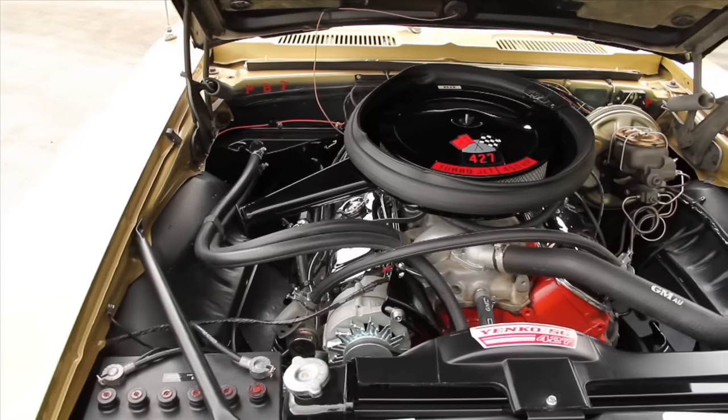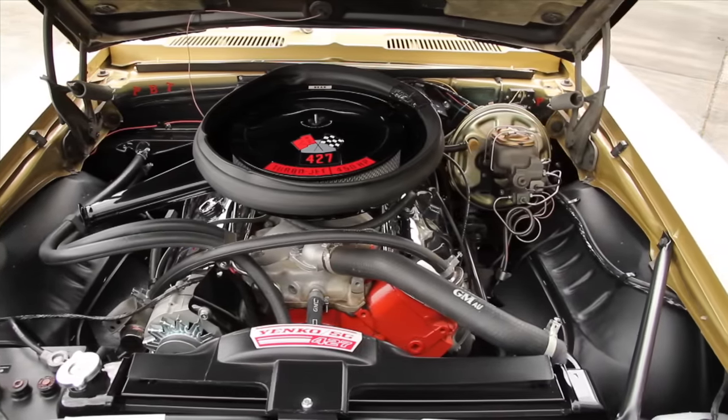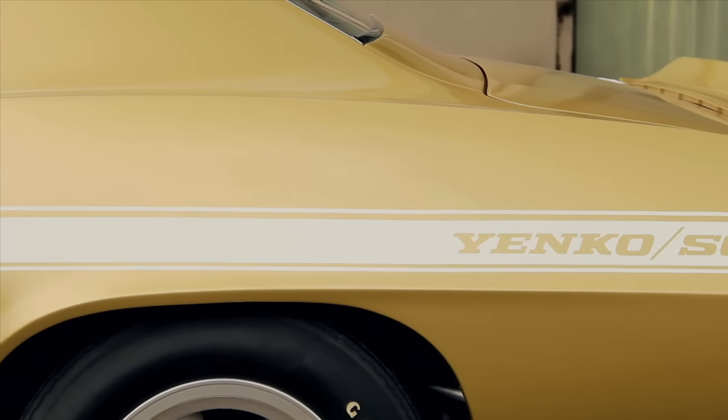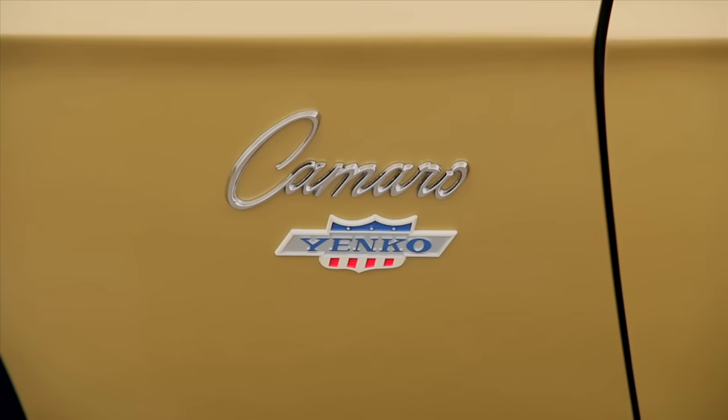Yanko was perhaps the strongest of these dealers, ordering 201 1969 COPO 427 Camaros, but he didn't stop there. The Yanko Supercar Camaro received a bunch of other modifications to make it ready to race when the new owner took possession.